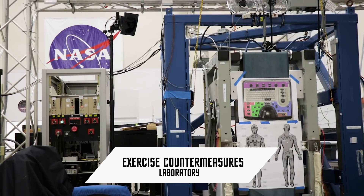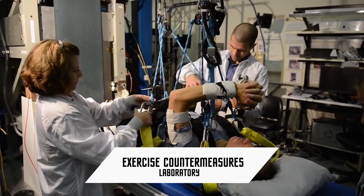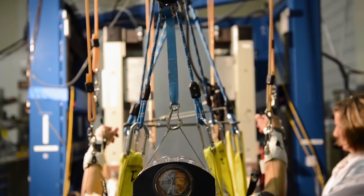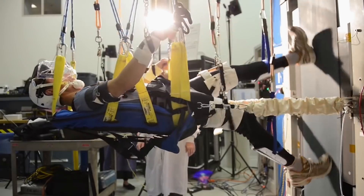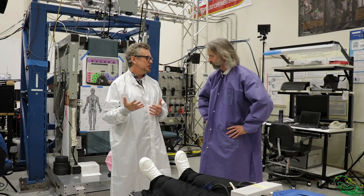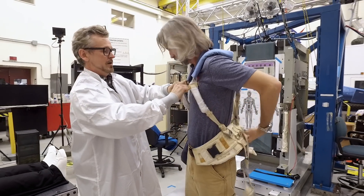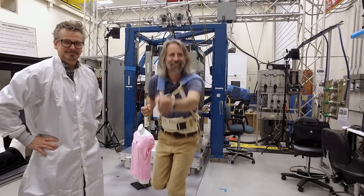Another lab doing interesting work is the Exercise Countermeasures Laboratory, which evaluates exercise devices that astronauts use in space. This lab simulates the zero gravity of space by hanging test subjects from the ceiling and having them run on a vertical treadmill. Unfortunately, I wasn't allowed to test it out, but I did get to try on a super cool harness that was developed at Glenn and is used by the astronauts in the International Space Station.